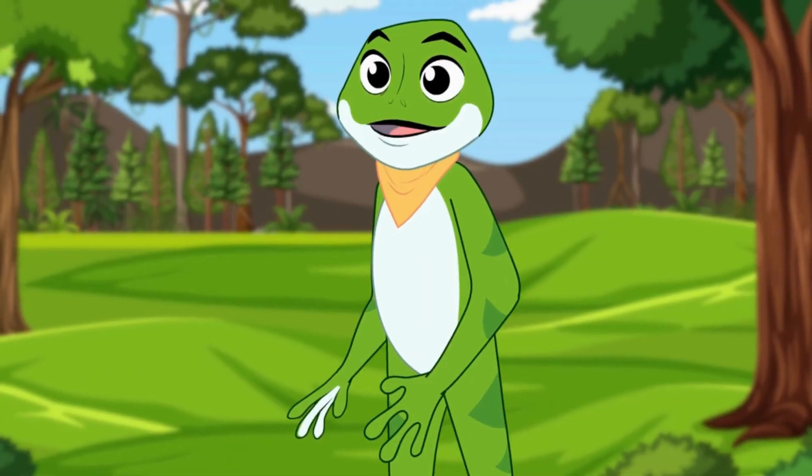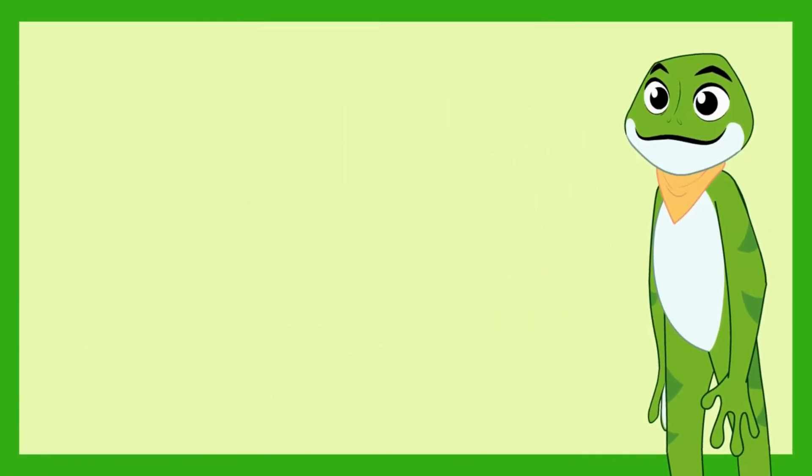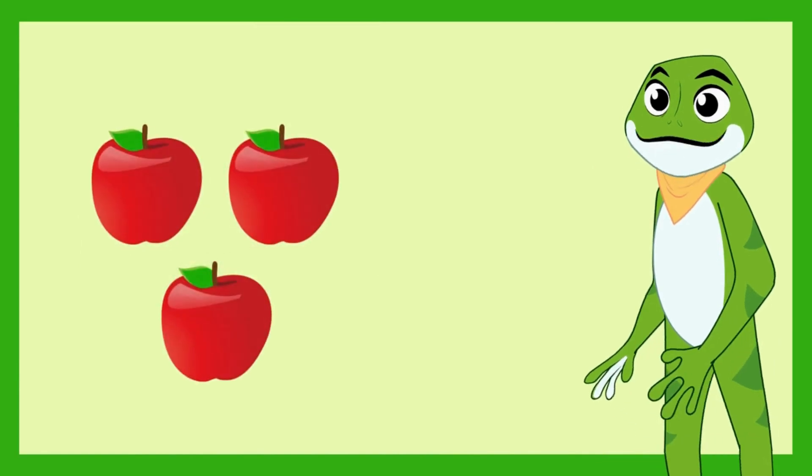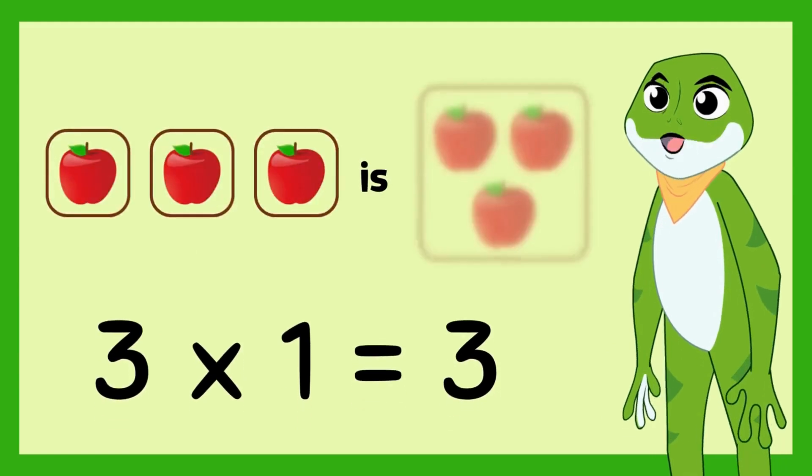Now, let's use some objects to see the multiplication in action. Here are 3 apples. 3 times 1 is 3 — 3 apples.